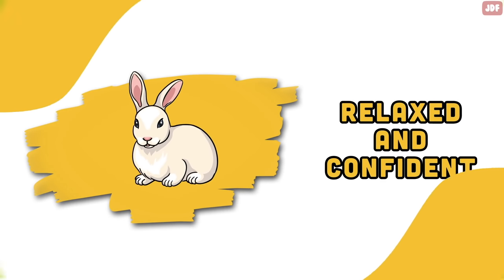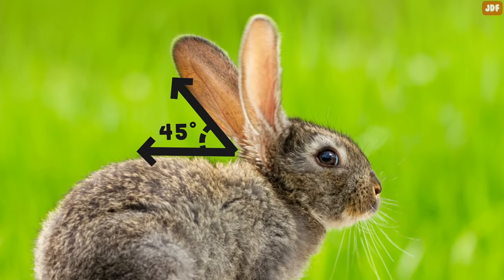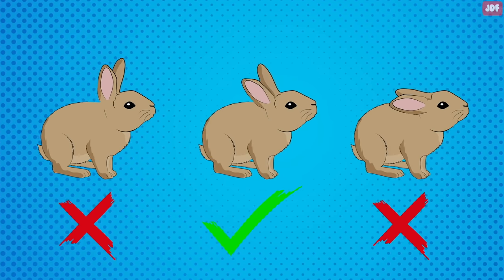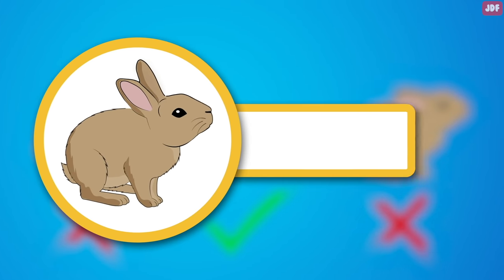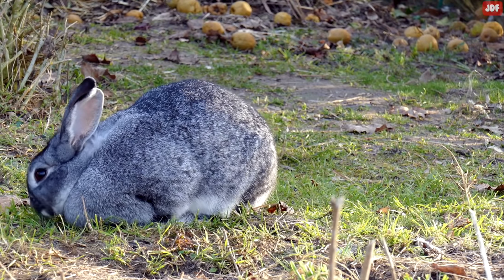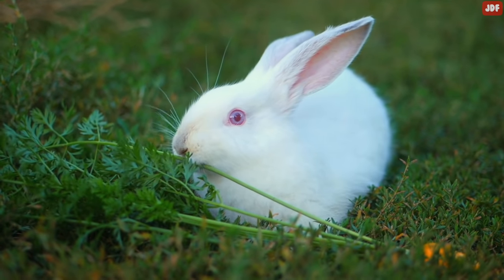Relaxed and confident. When a rabbit's ears are resting at a 45-degree angle, it means the bunny is relaxed and comfortable with their environment. Their ears will neither be standing straight up nor flat on their back, and their nose will be twitching at a normal speed. This position is a rabbit's default normal body language, indicating they have settled into their environment, are comfortable in their home, and are not scared of being attacked or feeling the need to stay alert.